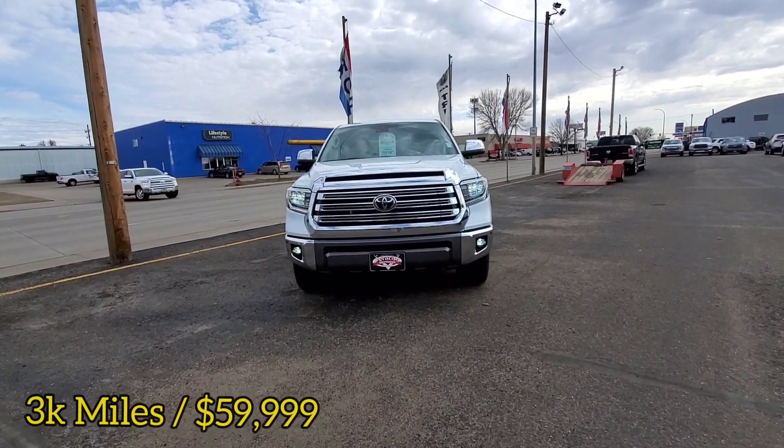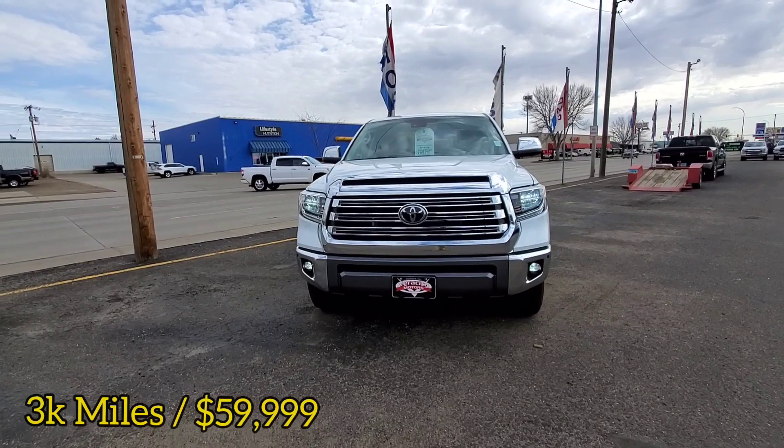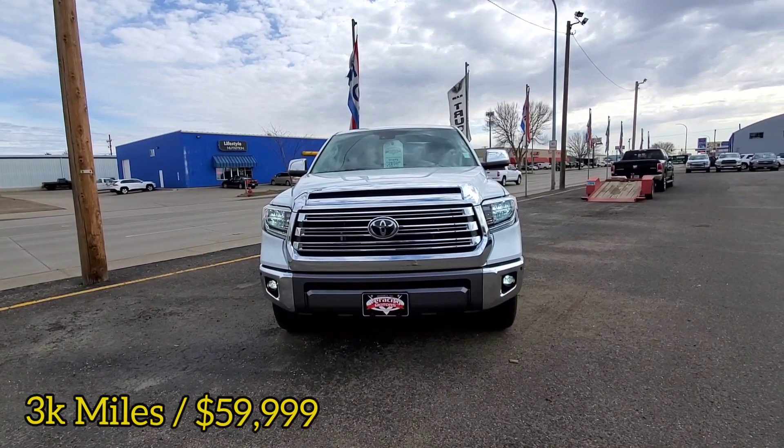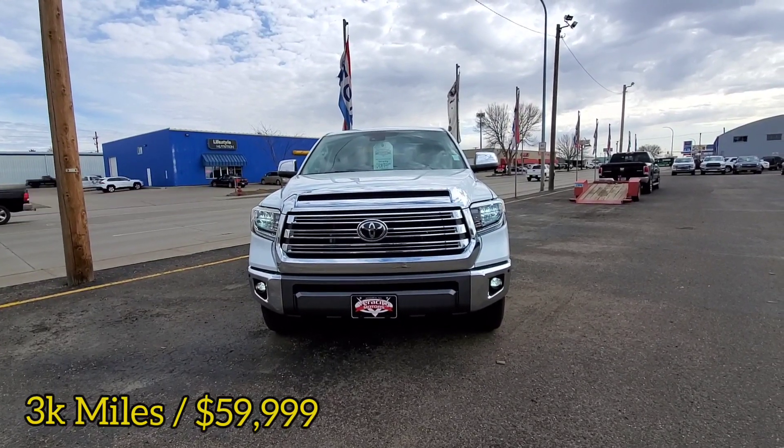Here in front of me is the Toyota Tundra 2021 1794 Edition with the 5.7 V8 engine under the hood. This is a loaded up truck, very nice and clean.